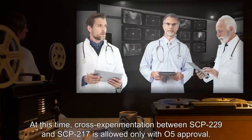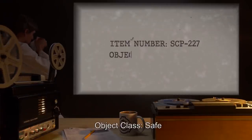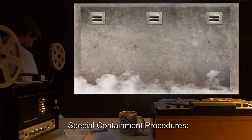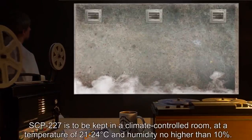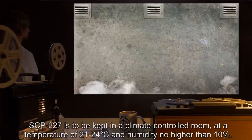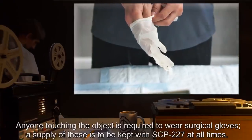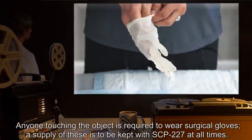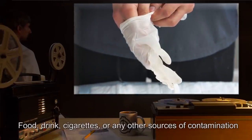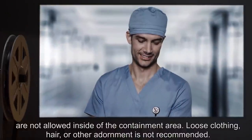Item number SCP-227, object class Safe. Special containment procedures: SCP-227 is to be kept in a climate-controlled room at a temperature of 21 to 24 degrees Celsius and humidity no higher than 10 percent. Anyone touching the object is required to wear surgical gloves; a supply of these is to be kept with SCP-227 at all times. Food, drink, cigarettes, or any other sources of contamination are not allowed inside the containment area.